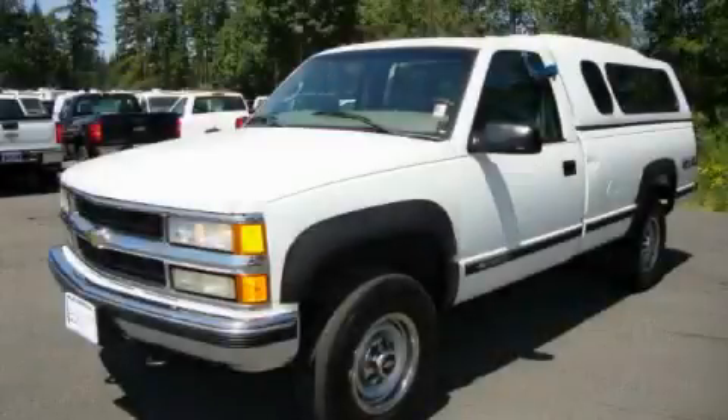This is a 2000 Chevrolet Silverado. It has the power to move what you need and the look, too.